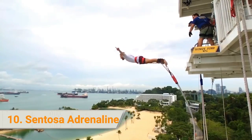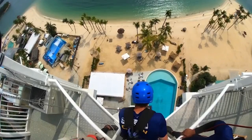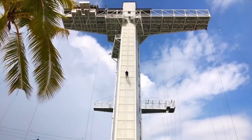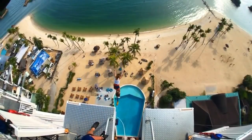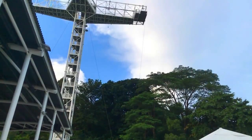10. Sentosa Adrenaline. Are you ready for the ultimate adrenaline rush adventure? Combine two or more exciting action-packed activities at the Sentosa Adrenaline Package. Go as high as you can with a vertical skywalk as you try to conquer your fear of heights, or go bungee jumping. Feel the childlike wonder of the giant swing, which can be done solo, in tandem, or triple swinging. Be forewarned — these activities are only for the brave of heart.